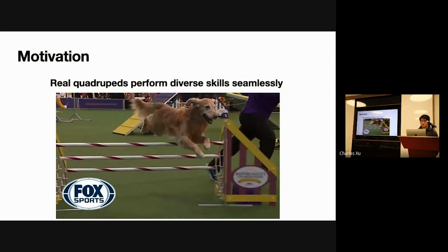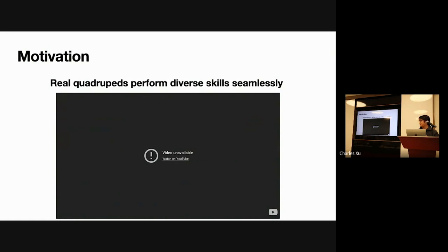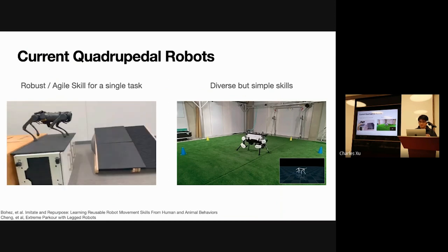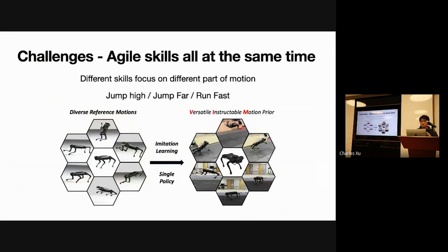We draw motivation from real quadrupeds, which can perform diverse skills with a single mind. Current quadruped robots can train a really robust and agile policy for a single task, and can also train diverse but single skills. The challenge is that if you want to learn diverse agile skills all at the same time, it's really hard, because different skills focus on different parts of the motion — some skill is trying to jump high, some is jumping forward, and of course there's the backflip. It's really hard to define a single reward function to learn it all.